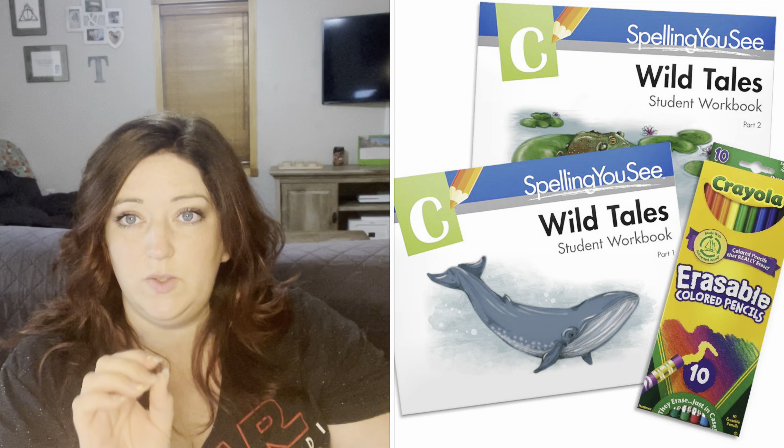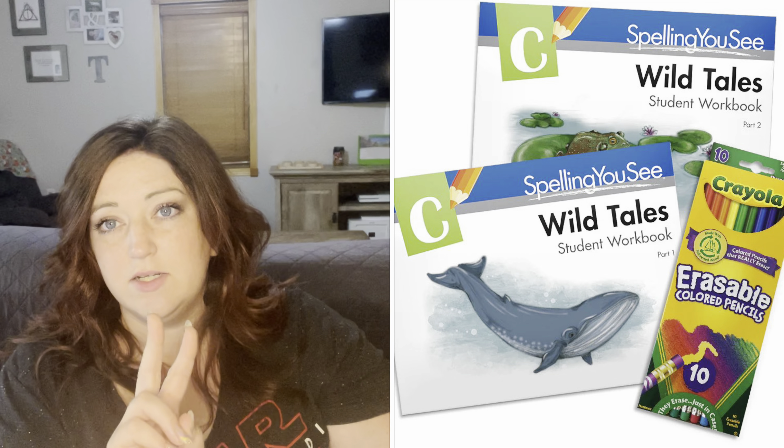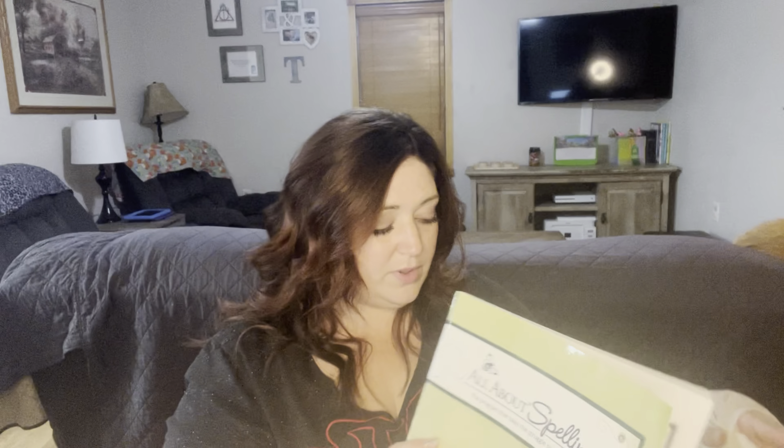The next thing is where I customized my kit. The second grade Timberdoodle kit comes with Spelling You See, in their Basic, Complete, and Elite kits. I chose to switch it out for All About Spelling. We went ahead and got All About Spelling level two. We're currently using level one, and as soon as we finish we'll switch to level two. It's pretty straightforward — we enjoy it.